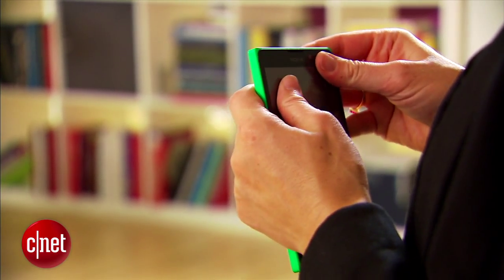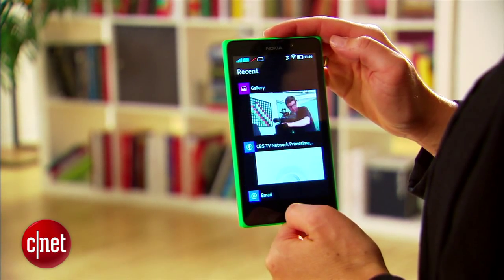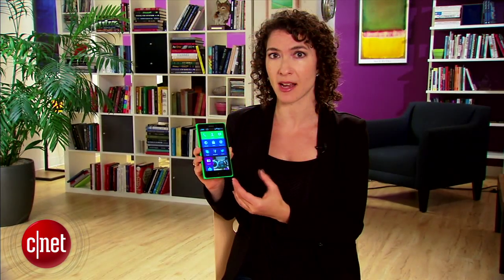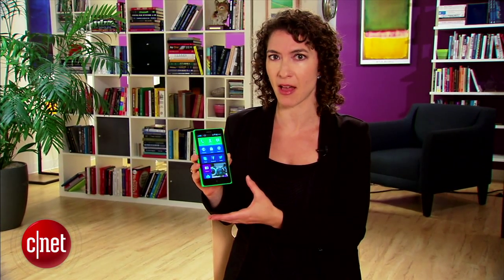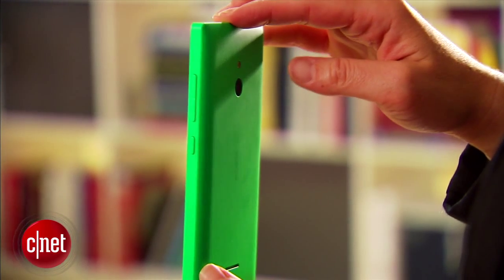So if you are looking for a budget experience and you don't mind this kind of outdated-looking interface, the hardware is really good and I would definitely recommend the XL for that. However, if you're looking for something that's pure Android, this is not the phone for you — keep looking. I'm Jessica Dahlcourt for CNET; you can read our full review at CNET.com.